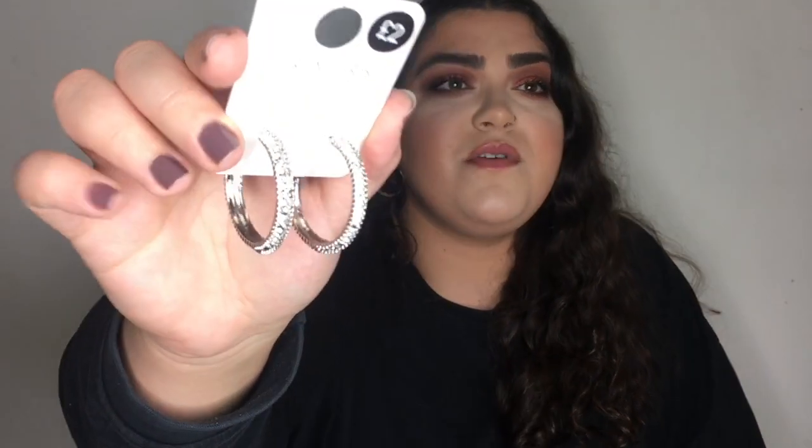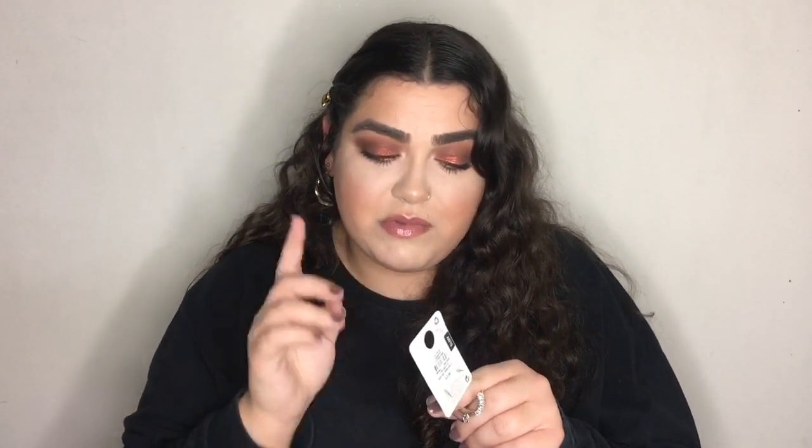The last item is these silver hoops for £2. They have diamond-style ridges on them — not real diamonds of course — and I've been wanting a pair like these for a while. When I saw them I was like, these are exactly what I wanted.